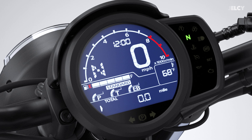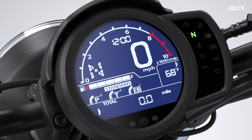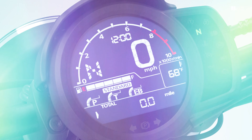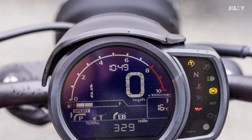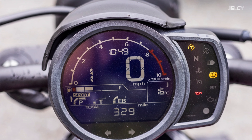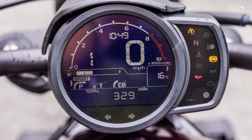The 2025 Rebel might also retain the modern classic instrument shape. Iconic elements combine traditional and modern design — the Rebel's instruments take a classic shape and fill it with up-to-date reverse-image digital LCD information. The instruments include a speedometer, tachometer, gear position indicator, fuel indicator, engine output mode, torque control level, and engine braking mode.